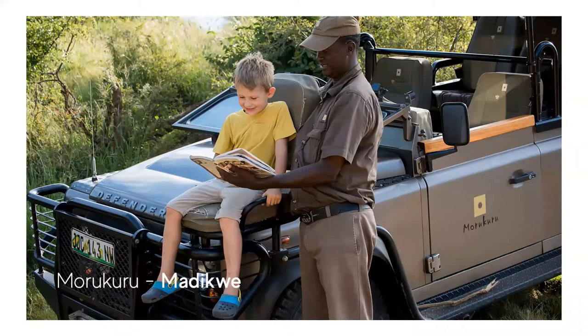The Morukuru lodges in the Madikwe are made up of three separate properties called Owner's House, River House, and Farm House, all of which are booked on an exclusive use basis. Perfect for family stays, Morukuru doesn't offer a set kiddies program, as they believe that children should be given the same individual care and attention as their adult guests, with each child's food requirements, bedding preferences, interests, age, and life experiences considered. Children receive their very own Morukuru Kids Backpack, which is filled with fun and useful goodies, and kids can enjoy a host of child-specific activities, from tracking lessons to baking biscuits, and from bushwalks to board games.